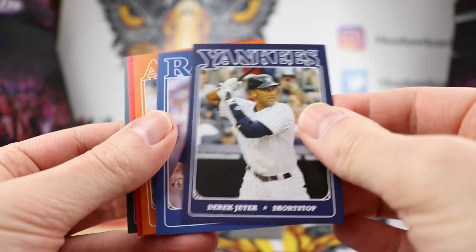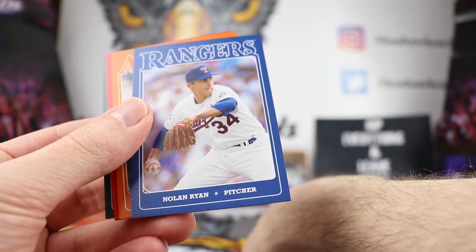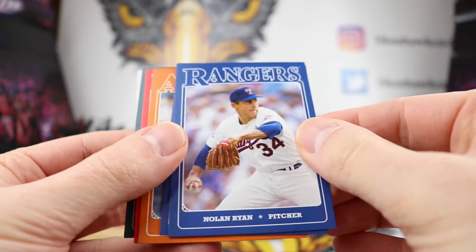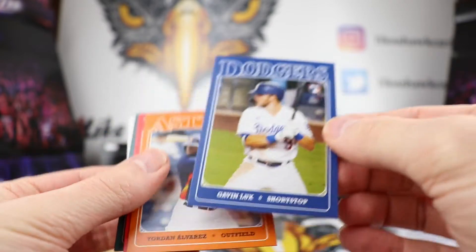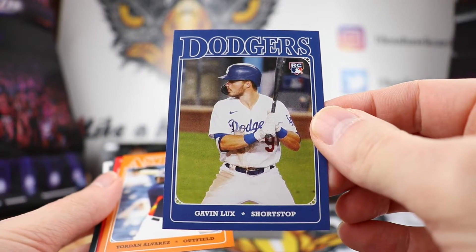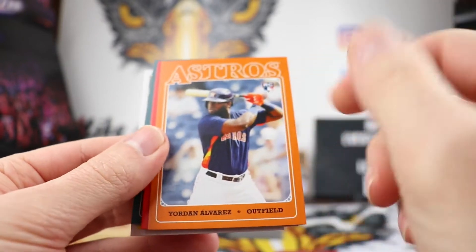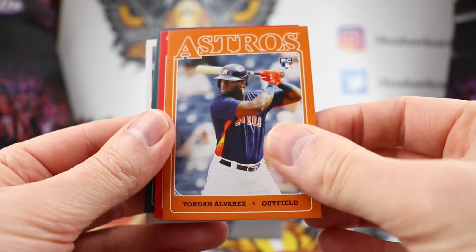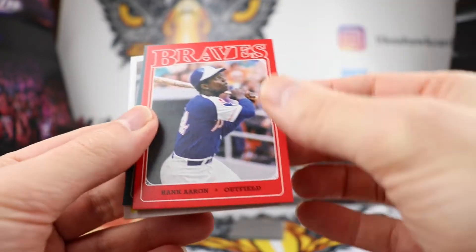Derek Jeter right there and Nolan Ryan — nice blue on that one. Speaking of blue, we have a Gavin Lux, surprising that Gavin Lux is in this. We'll see if he takes a nice step forward this year with the Dodgers lineup. Yordan Alvarez — we'll see if he can remain healthy for a year and what he does if he does remain healthy.